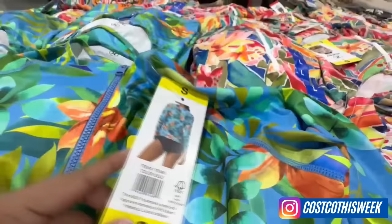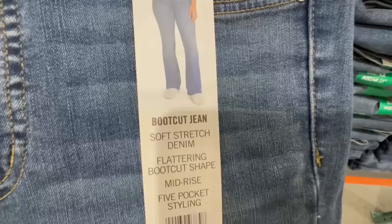For more deals, don't forget to follow me on Instagram. You can find me as Costco This Week — link will be in the video description. Same as always, please don't forget to like and subscribe, and let's do this.